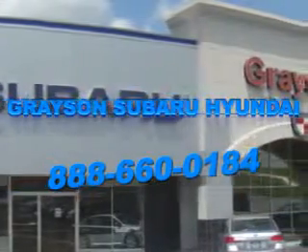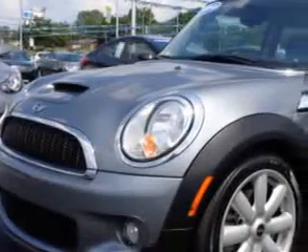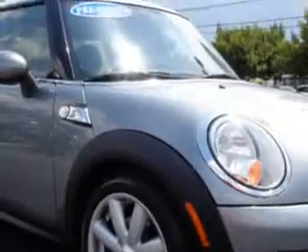Our incredible purchase experience and professional staff give you peace of mind you won't find anywhere else. You will love this dark silver Metallic 2009 Mini Cooper 3-door hatchback, equipped with a 4-cylinder engine and a manual transmission with 68,808 miles.